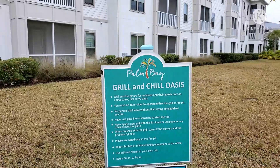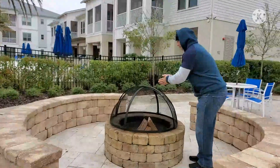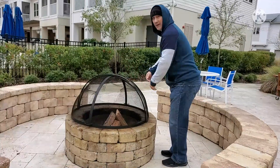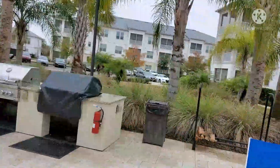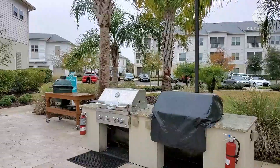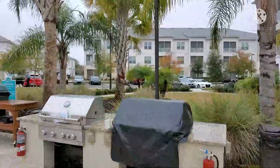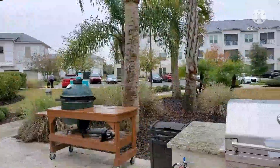Now entering the Grill and Chill Oasis, where they boast a famous Pit Fire — where you can do some bonfires. They have two outside grills and that green egg machine out there, which is actually for smoking ribs, some chicken, and some steaks.